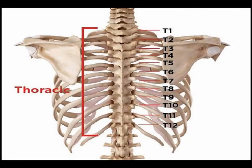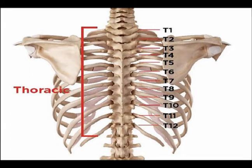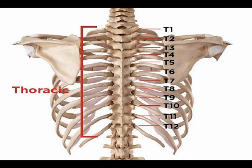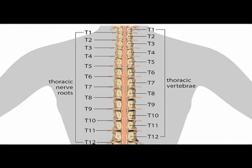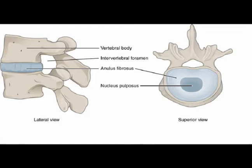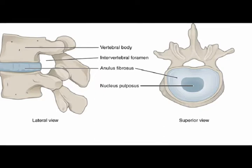The thoracic spine is the medical name for the mid-back. The thoracic spine contains 12 vertebrae and 12 intervertebral discs, oftentimes abbreviated to IVD. The intervertebral discs are numbered 1 through 12 and are located inferior to the corresponding numbered vertebrae, T1 through T12. The intervertebral disc is composed of two materials: the outer hard fibrous ring called the annulus fibrosis, and the inner soft gelatinous cord named the nucleus pulposus. The intervertebral disc functions to absorb and distribute shock and to allow motion and flexibility of the vertebral column.